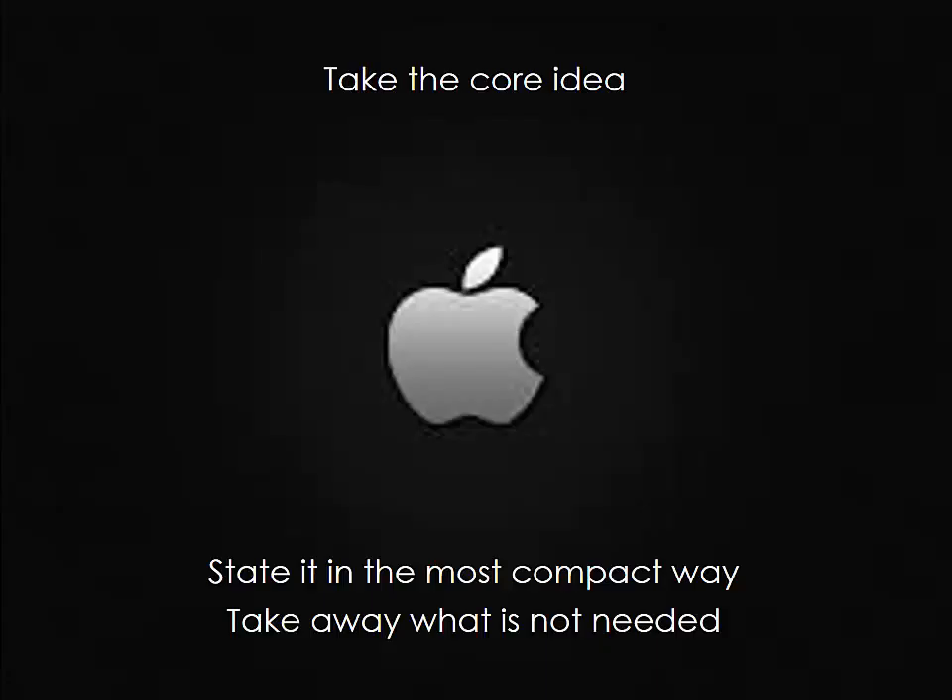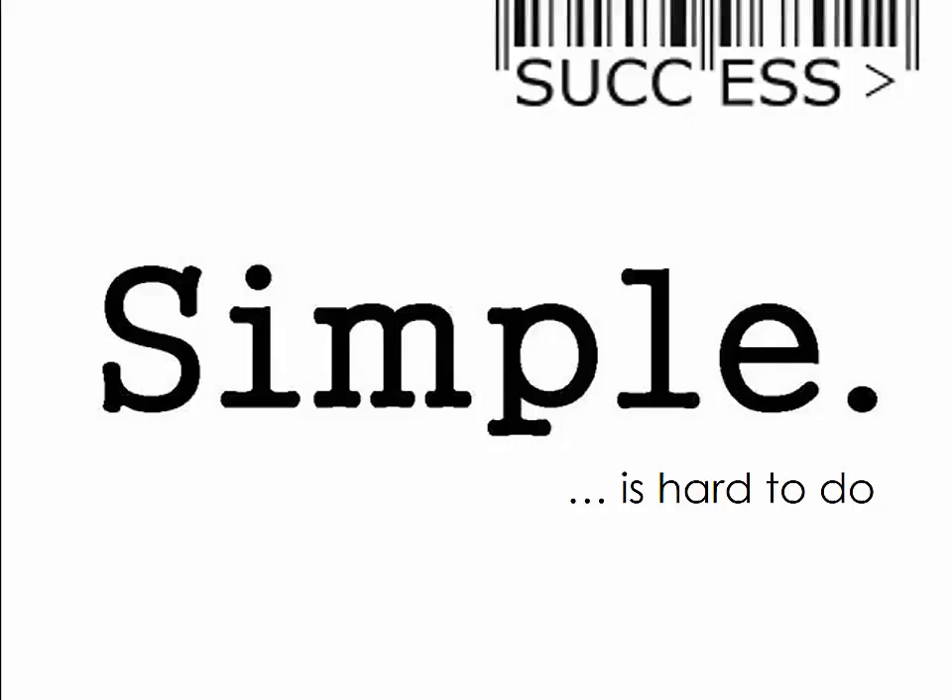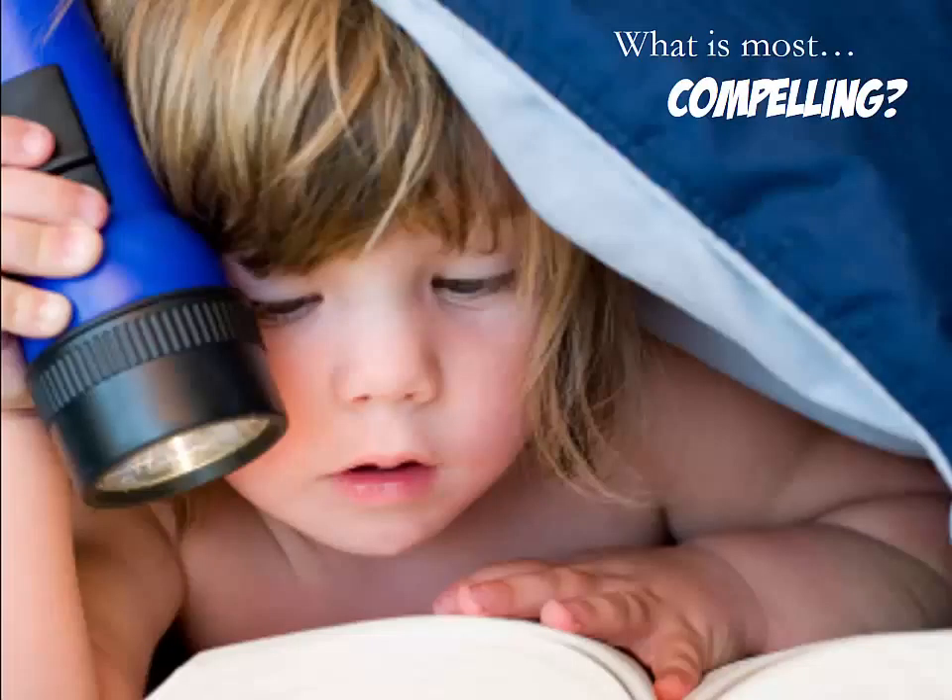When doing your presentation, it will be key to omit what is not needed. If you are able to bring your core ideas in the most compact way possible, you will successfully subscribe to the principle of keeping your presentation simple. It is actually very hard to bring a presentation that is simple, especially when your topic is not. Despite the difficulty, simplifying your presentation to its core ideas can be so much more compelling.